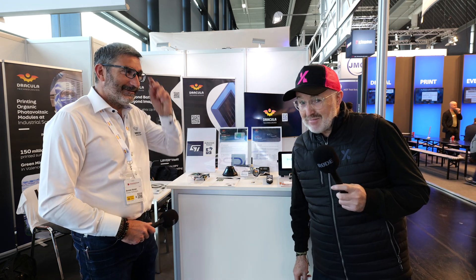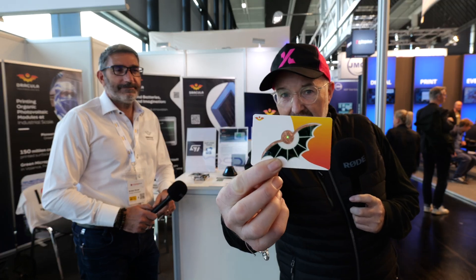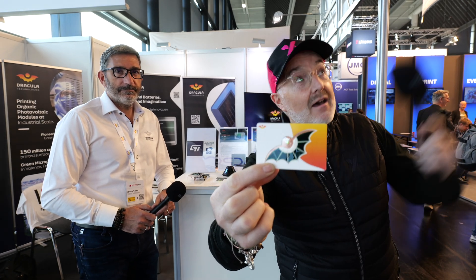Hello IPXers, we are here for another video from Embedded World 2024, where we're going to be talking to a company called Dracula. They've got this really fun bit of technology, which is harvesting energy with that little LED there, using ambient light.